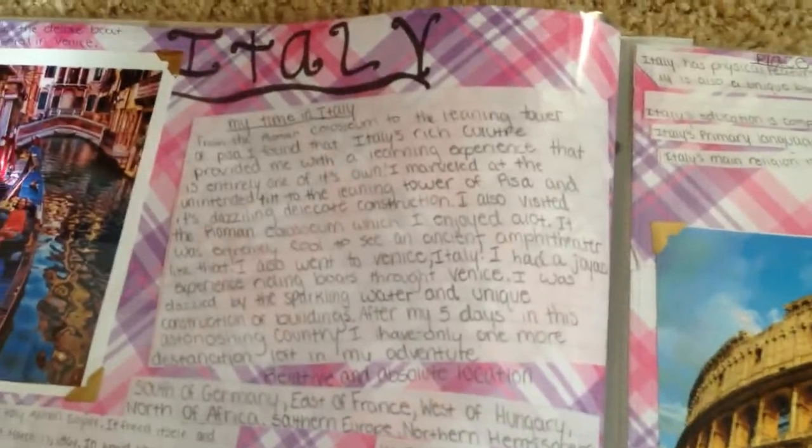In Italy, same guidelines — my time in Italy, the history, and the five themes of geography.